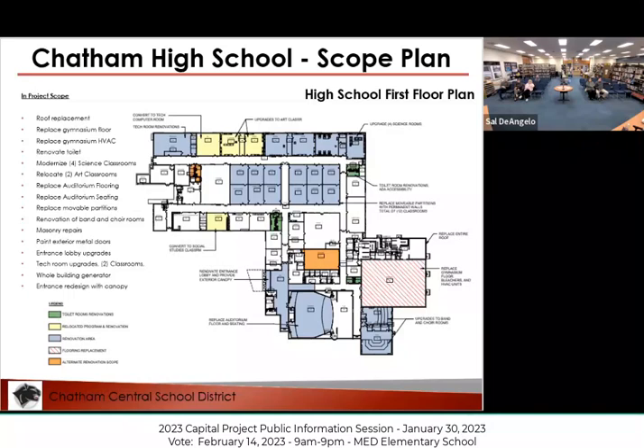The gym floor needs to be replaced — we sand and recoat it, but once you sand wood floors a certain number of times, you can't sand them anymore. We're at that point. Our bleachers have also been breaking down over the last couple of years. We've had to spend some money getting them fixed just to get through to this project. They are safe to use, but the welds are starting to break down and they're becoming very difficult to bring out and in.